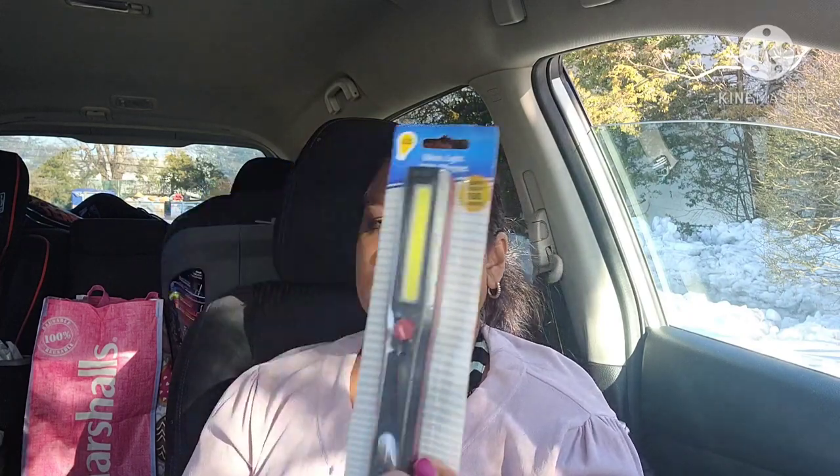The other thing I picked up is this work light — super bright, 160 lumens, requires three triple-A batteries (not included). It's a Green Briar product with a magnet, so you can put it anywhere. It's great — you could put it on your trunk if you need to find something in there.